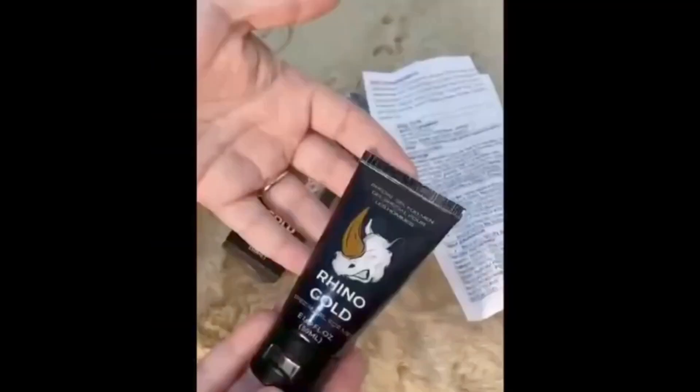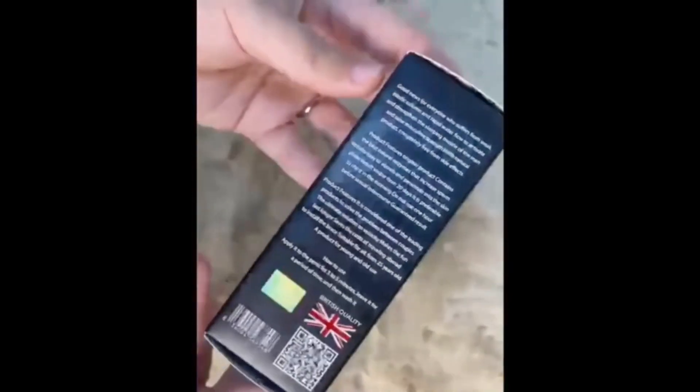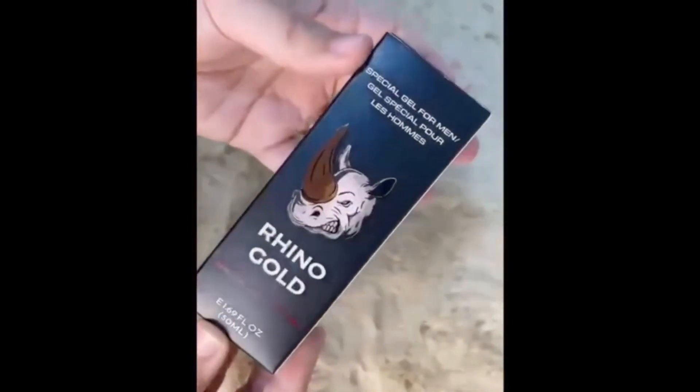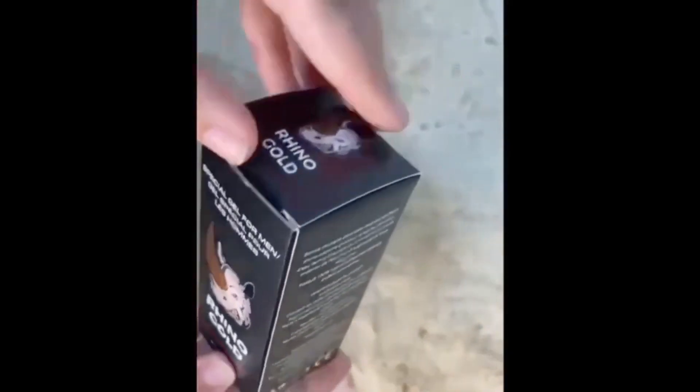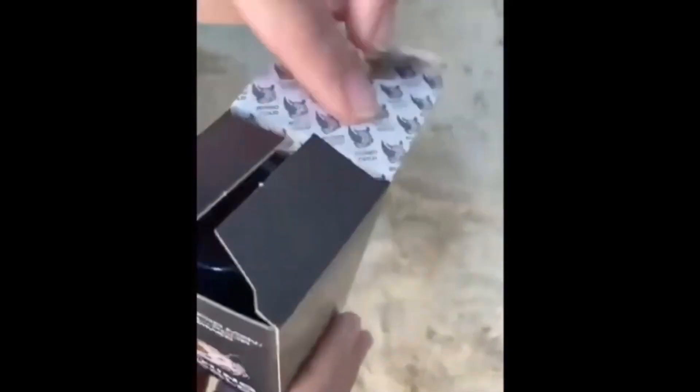The first thing you need to know about Rhino Gold Gel is: be careful with the website you're going to buy Rhino Gold Gel from, because Rhino Gold Gel is only sold on the official website. To help you, I left the link to the official website down below in the description of this video.